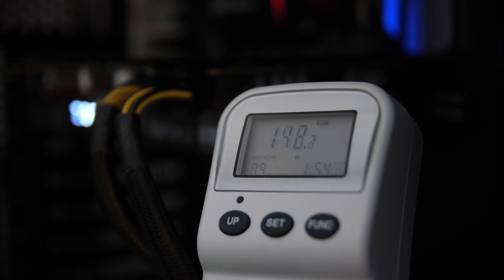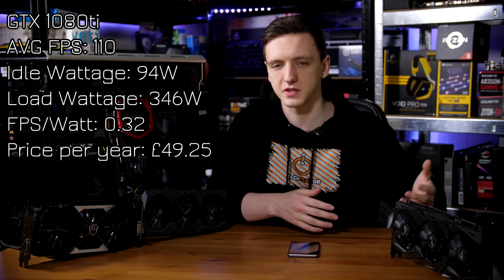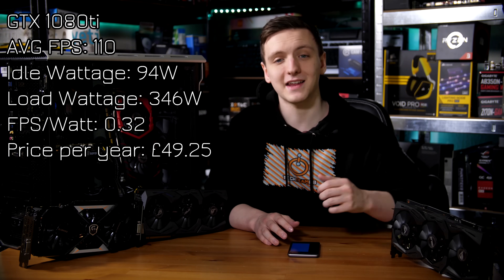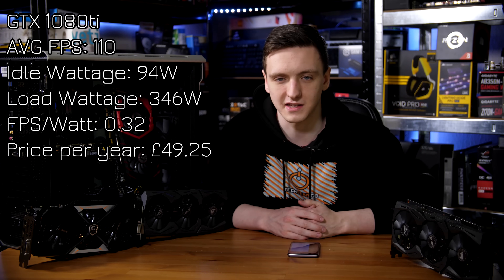With the 1080 Ti, you're looking at 110 FPS on very high settings in GTA V, with a total rough average power draw under load of 346 watts. At idle, the system is running about 94 watts. If you're looking for an FPS-per-watt value, it's 0.32. And if you're gaming on it for three hours a day on average across 365 days a year, you're looking at £49.25 for that graphics card in this sort of system.